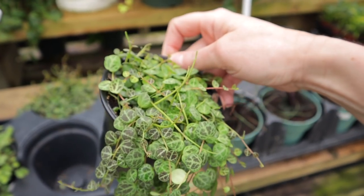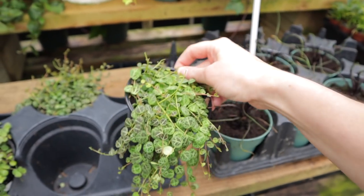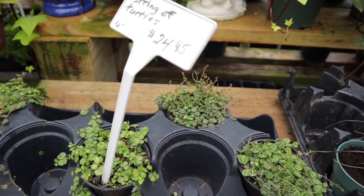It's so cute looking — I don't have one of these. I've been holding out in the hopes I find one at Lowe's or Home Depot eventually. Look how cute that is. Adorbs.